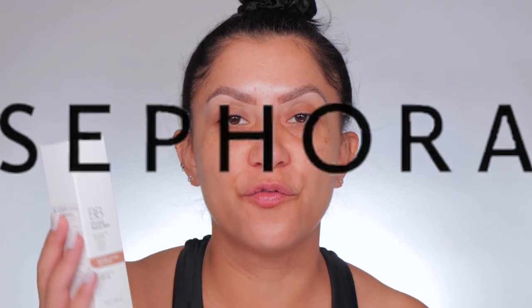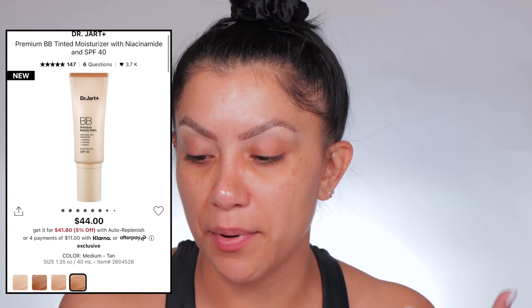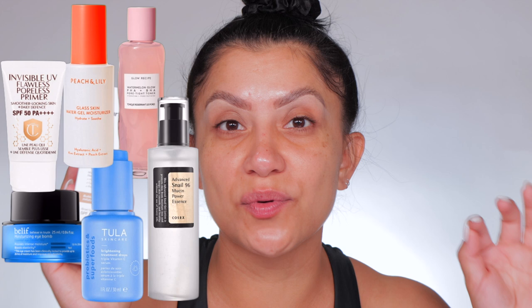It's a skincare brand at Sephora and they just recently released their BB Premium Beauty Balm. It's a tinted moisturizer with SPF 40. I forgot to mention I did all my skincare and I added my SPF. I always add SPF even though a tinted moisturizer or BB cream has SPF, just for the extra protection.